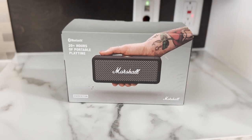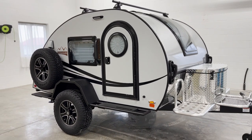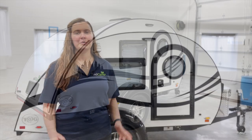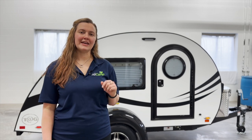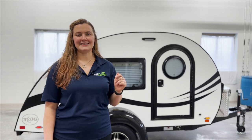The TAG also comes with a high-quality Bluetooth speaker, which you can use inside or outside your camper. The TAG Teardrop Trailer has everything you need to camp comfortably, and it is also compact and easily towable. We hope you enjoyed this overview of the TAG. For more information or to locate a dealer near you, please visit our website at newcamprv.com. We can't wait to see your next adventure.